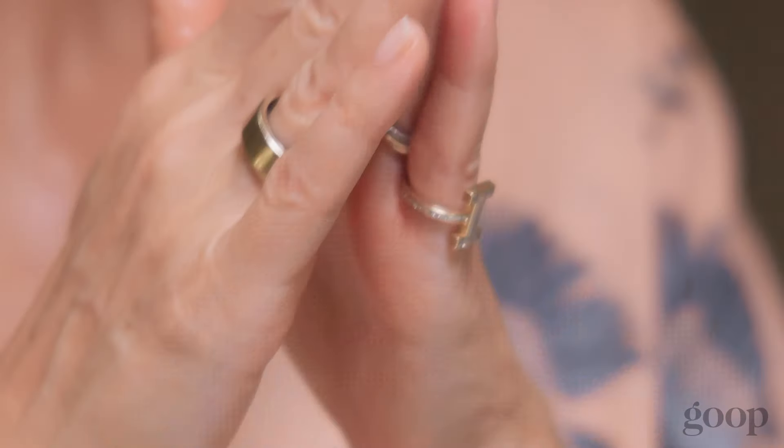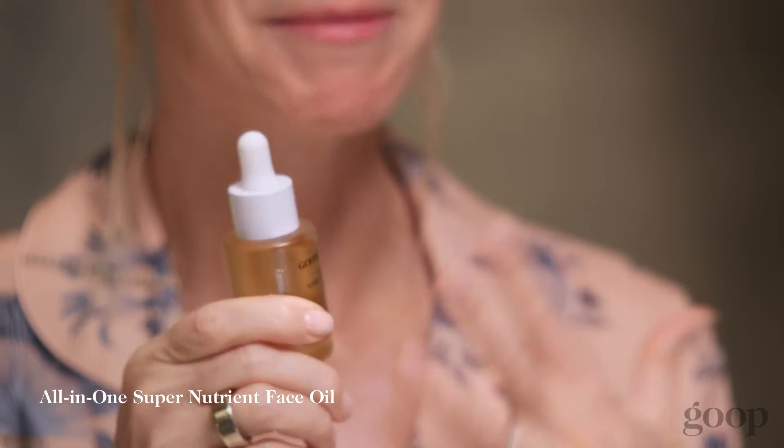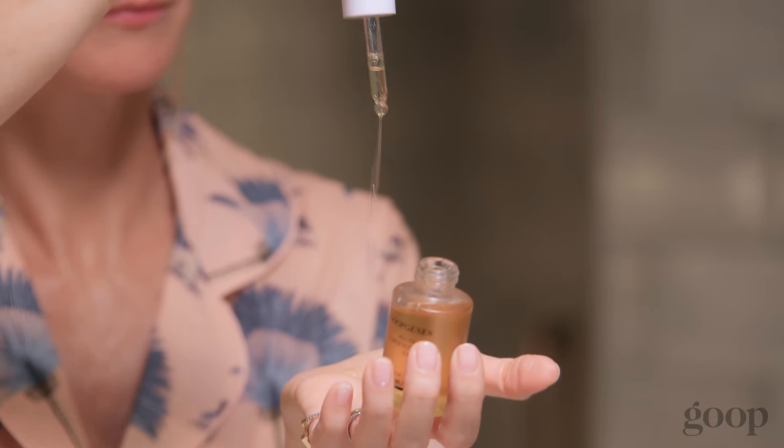The Goop Genes All-in-One Nourishing Face Cream. This is my favorite cream I've ever used. It's great for a night cream. I have dry skin, so I also wear it in the day too — that's where the all-in-one comes in. It's got nourishing, youth-boosting benefits. It's really firming. Our clinical results really speak for themselves with this one. It's got that rich, thick texture that I love.